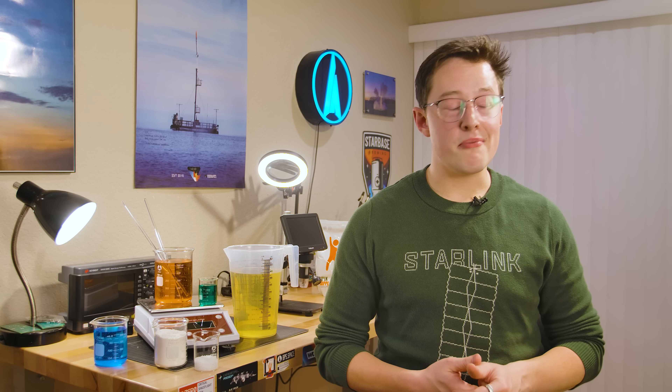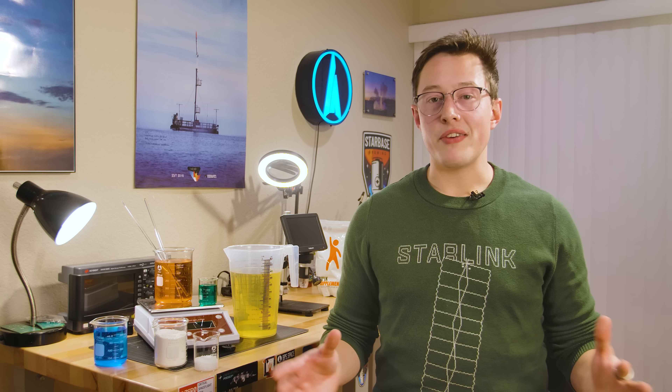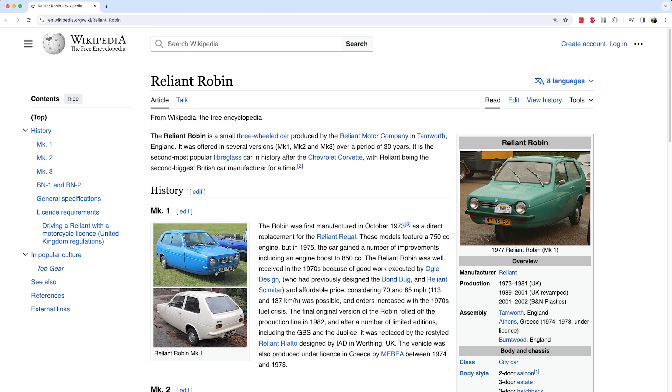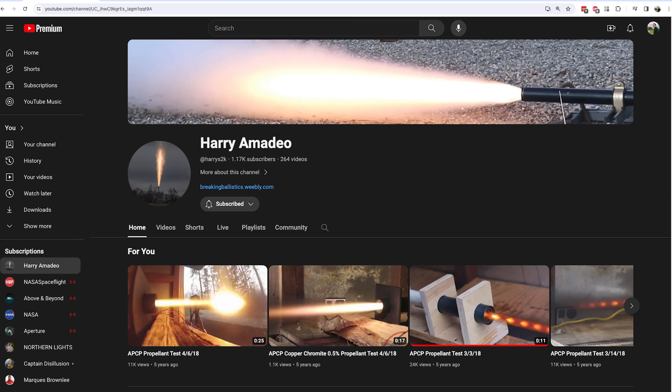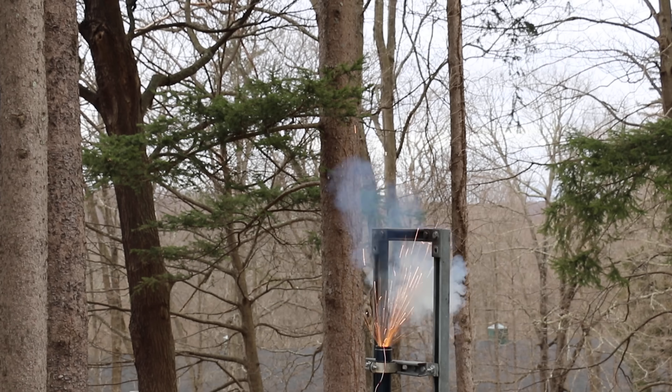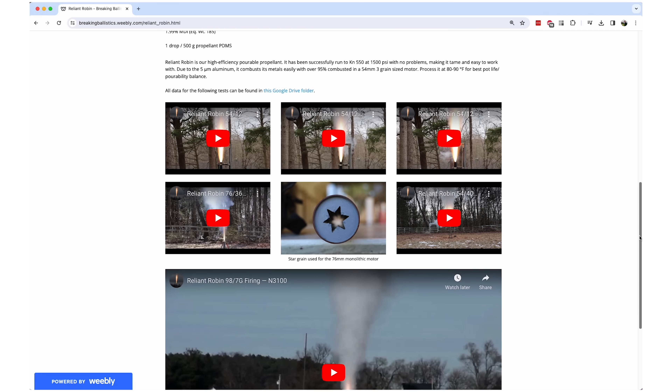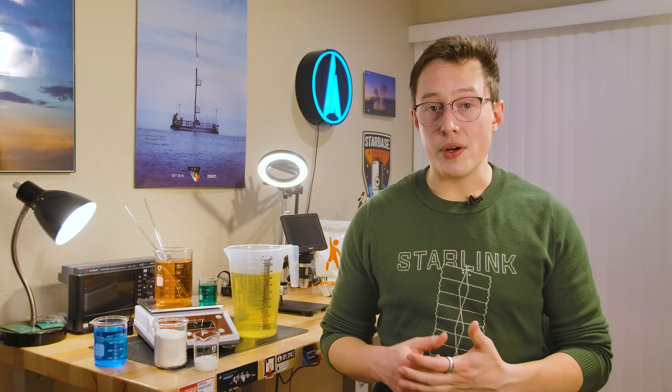Generally, there is an easy way and a hard way to develop a new rocket propellant formula. The easy way is to start with an existing propellant and tweak its parameters; the hard way is to start from scratch. For Risky Batman, we're going the easy way. A propellant formula I particularly like is called Reliant Robin, named after a goofy little car from the 70s. Reliant Robin was developed by a fantastic engineer named Harry Amadeo, who has run a litany of tests on it, and because this data is published on his website and YouTube channel, other folks have been able to run experiments with it as well.